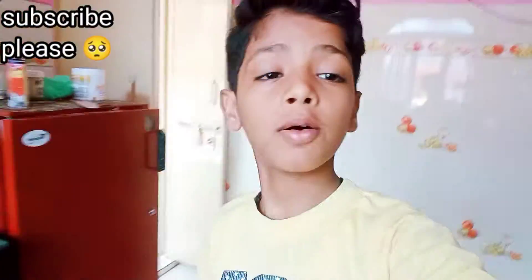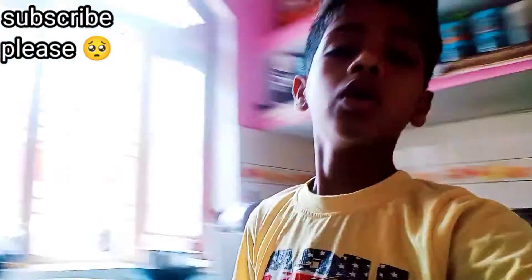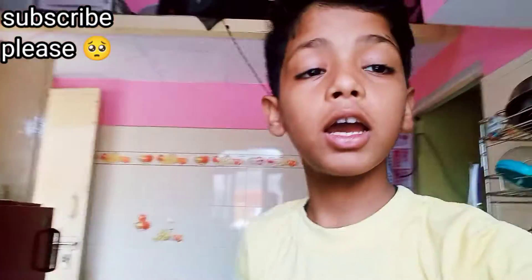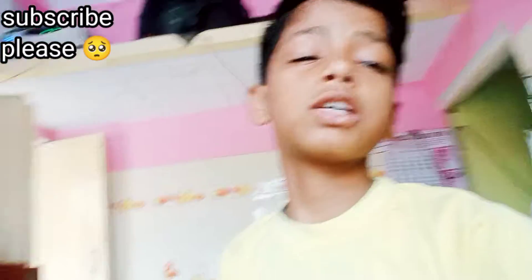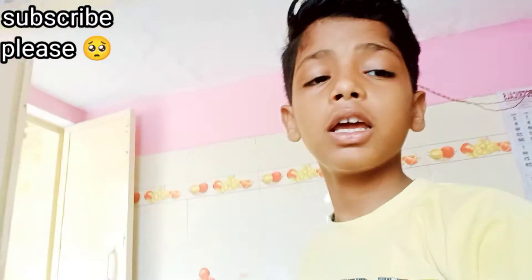Hi guys, welcome to my new vlog! I'm wearing a t-shirt and I have a lot of hair. I'm going to vlog from the kitchen, so let's go down.